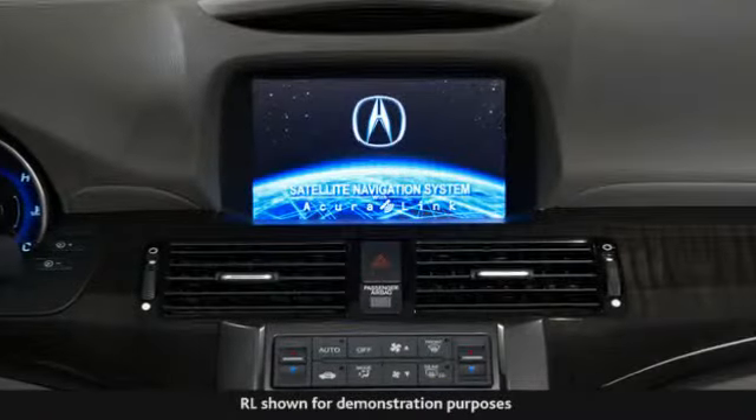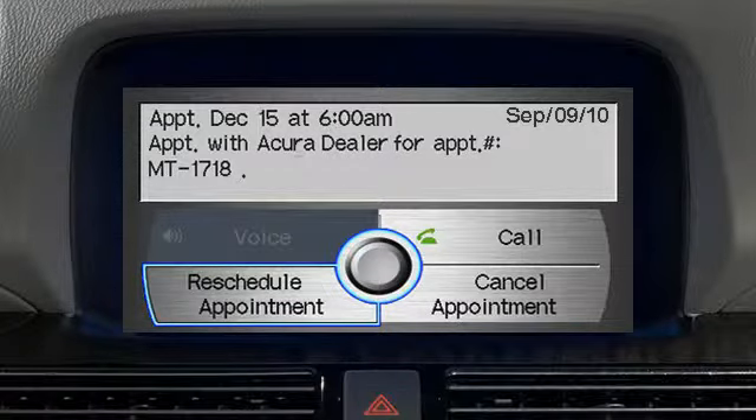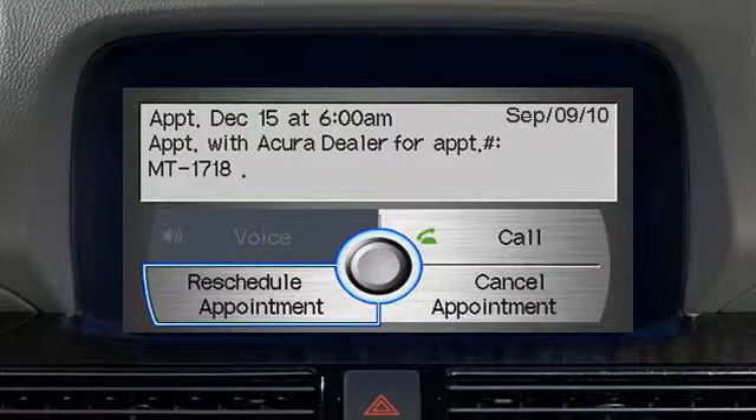The AcuraLink satellite communication system is capable of making automated appointments. Automated appointments enable you to make, reschedule, or cancel appointments for maintenance minder services through AcuraLink and the navigation screen of your car.